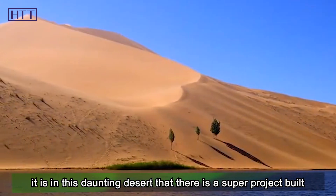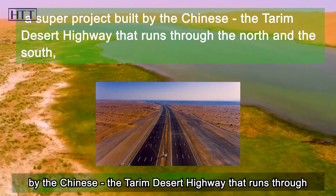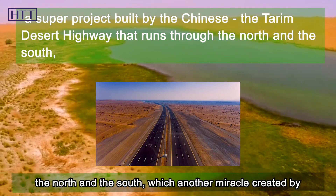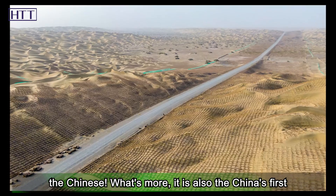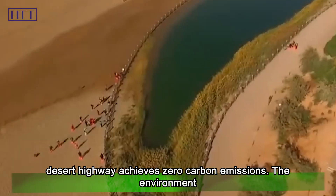However, it is in this daunting desert that there is a super project built by the Chinese: the Darim Desert Highway that runs through the north and the south — a miracle created by the Chinese. What's more, it is also China's first desert highway to achieve zero carbon emissions.